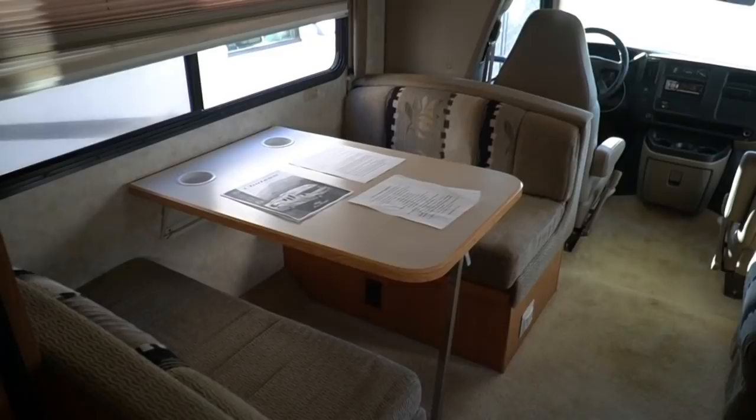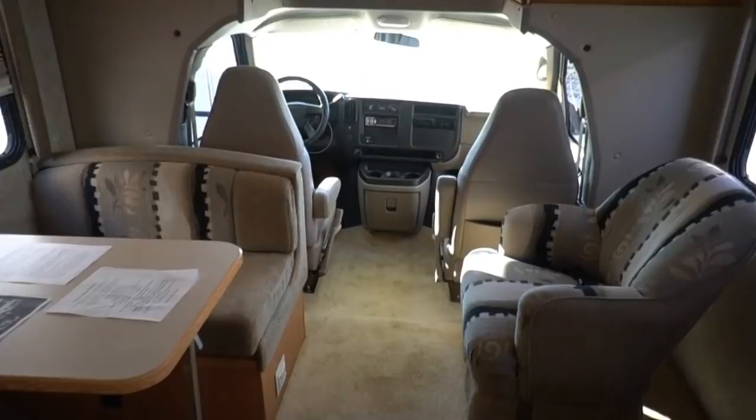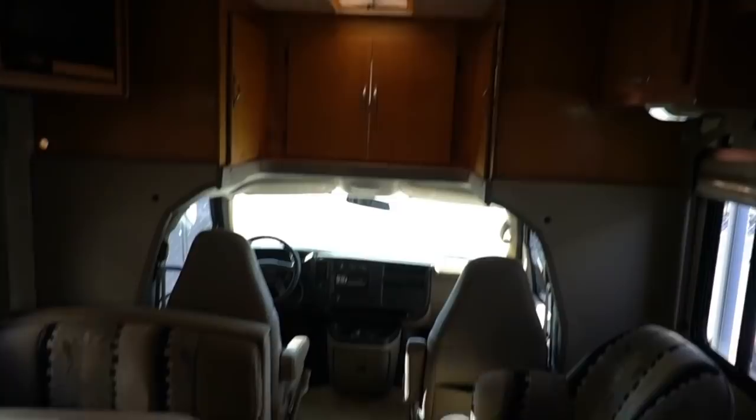The warranty company does not write warranties on 2005s anymore — it's got to be 2006 and newer — so it can't come with a warranty. But we're still going to check it out and make sure everything on it works, so repairs won't be something you have to worry about for a while.